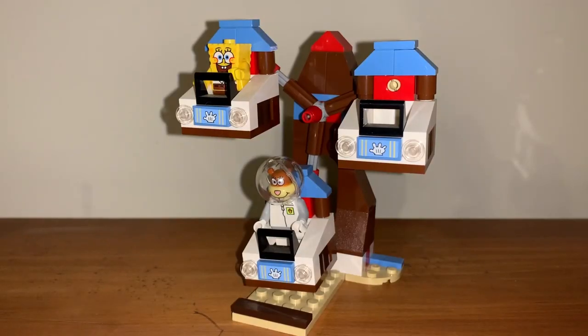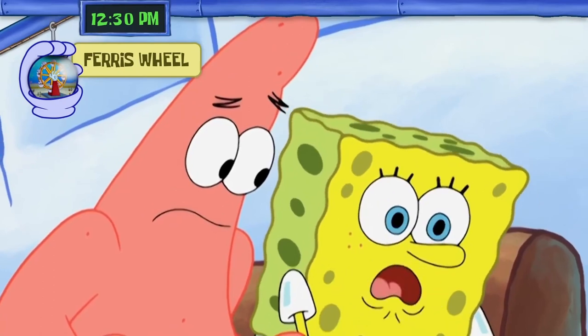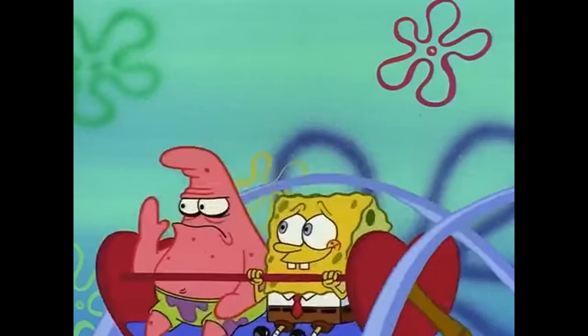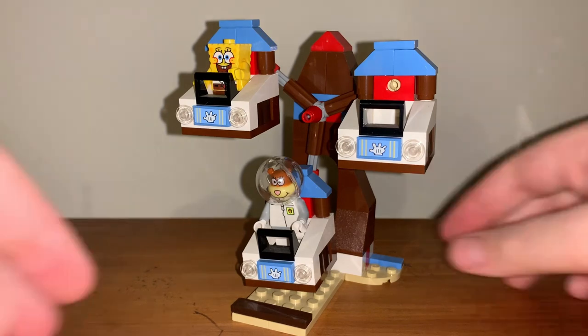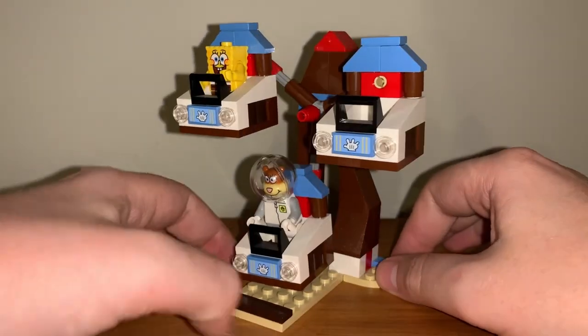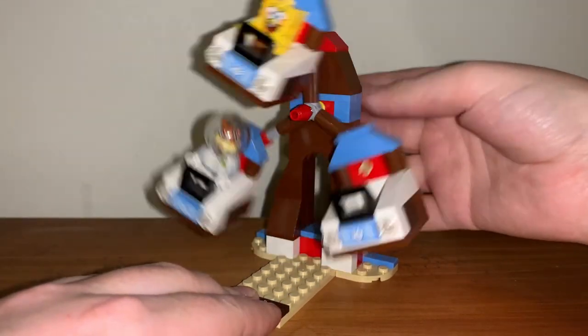The Ferris wheel is its own design. The official Glove World Ferris wheel design has a massive glove on it, which would have been a really cool build, but it's likely that design appeared in an episode after the set's release. I think the build does resemble the wheel from the Valentine's Day episode, but it's not an exact translation. As simple as the set is, it works really well — it can fit up to three minifigures in their own little carts, and there's a brick on the back you can hold as a handle to rotate the wheel.